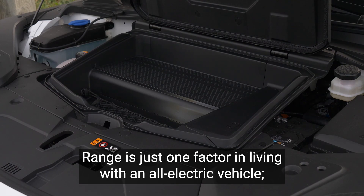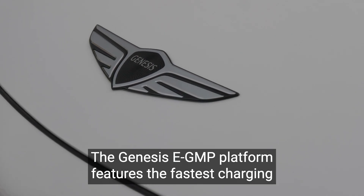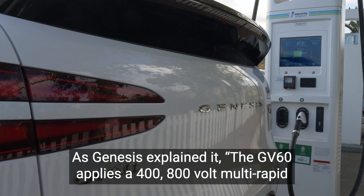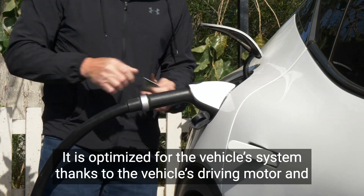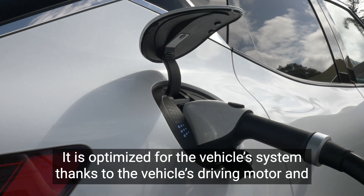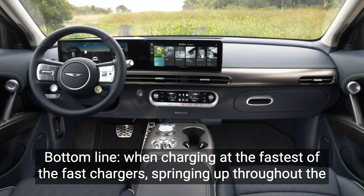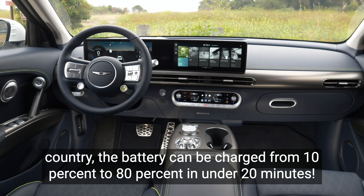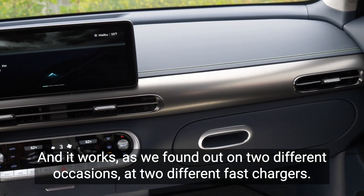Range is just one factor in living with an all-electric vehicle. Charging times are also crucial. The Genesis E-GMP platform features the fastest charging capability on the American market. As Genesis explained it, the GV60 applies a 400/800-volt multi-rapid charging system that boosts the 400-volt supplied by the charger to 800-volt. It is optimized for the vehicle's system thanks to the driving motor and inverter, enabling stable and rapid charging with various charging infrastructure. Bottom line: when charging at the fastest fast chargers, the battery can be charged from 10% to 80% in under 20 minutes — and it works, as we found out on two different occasions at two different fast chargers.